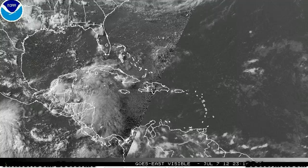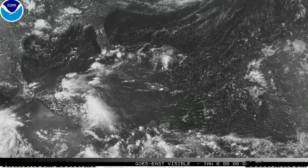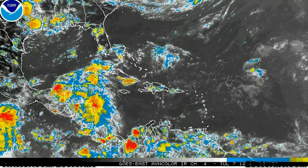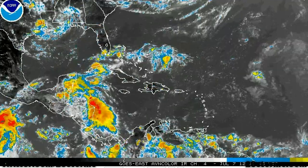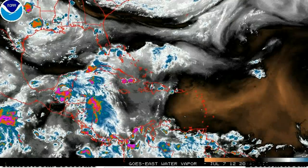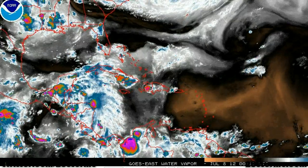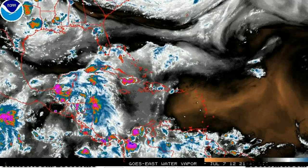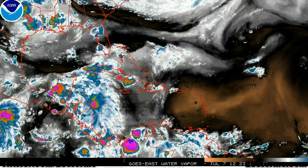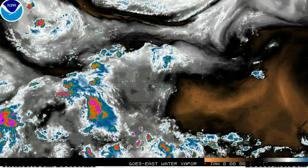Meanwhile in the Atlantic Basin, we have a much different picture with little in the way of any activity. We are still dealing with a tropical wave causing isolated shower and thunderstorm development across Central America and the Yucatan Channel, but this wave is not very well organized, it's relatively weak, and it is also encountering a lot of vertical wind shear. So no development is anticipated in the Atlantic Basin over the next 5-10 days.